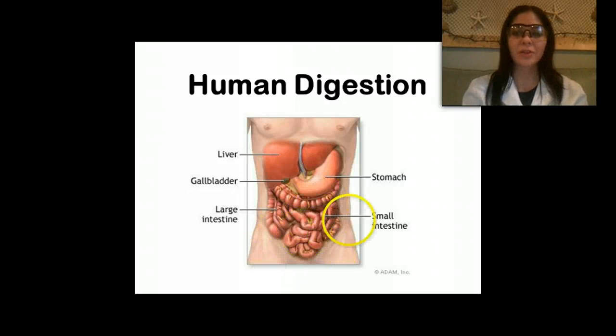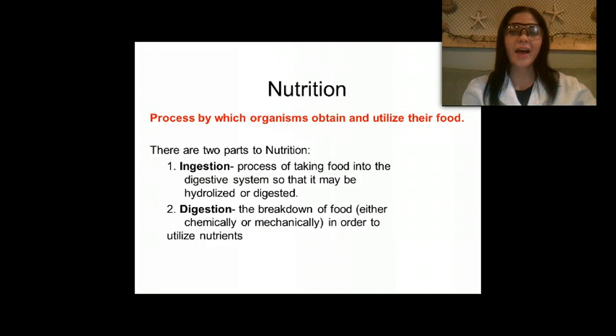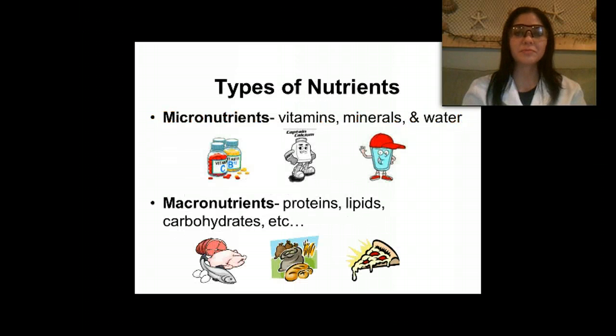First of all, we need to talk about nutrition. This is the process by which organisms obtain and utilize their food. There are two parts to nutrition: ingestion, when you're taking food into your body — like when I took a bite of my pop-tart — and digestion, the breakdown of food either chemically or mechanically in order to utilize nutrients.